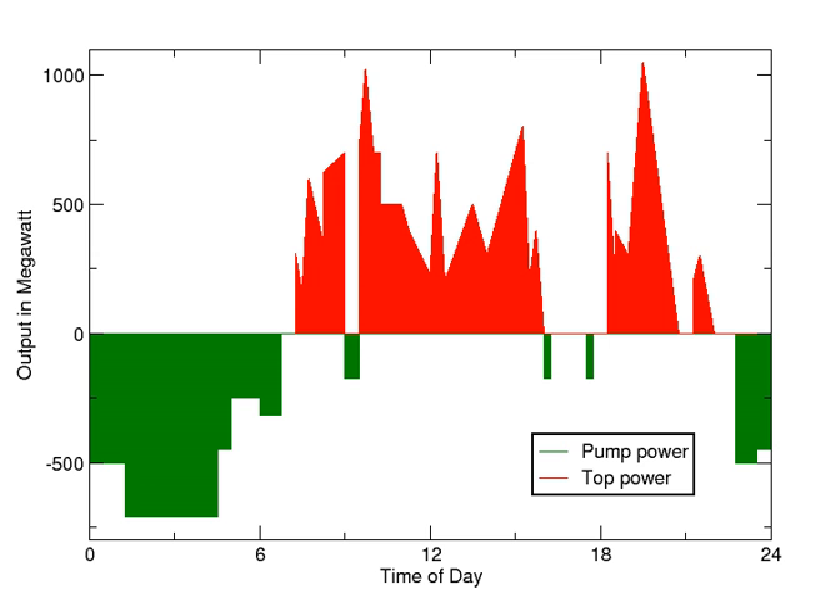The round-trip energy efficiency of PSH varies between 70% to 80%, with some sources claiming up to 87%. The main disadvantage of PSH is the specialist nature of the site required, needing both geographical height and water availability. Suitable sites are therefore likely to be in hilly or mountainous regions, and potentially in areas of outstanding natural beauty, and therefore there are also social and ecological issues to overcome.